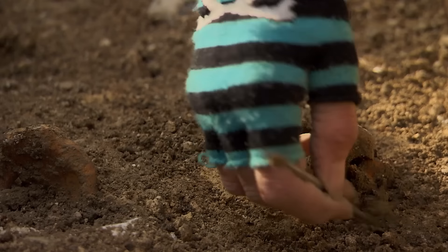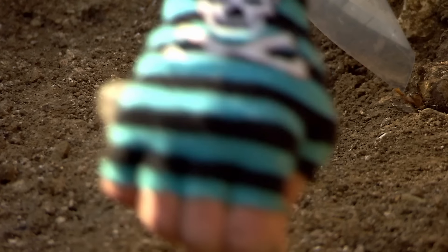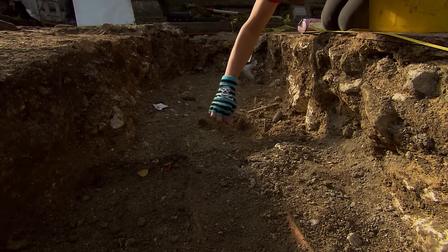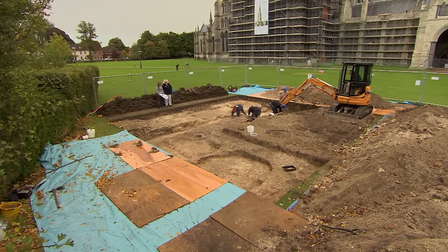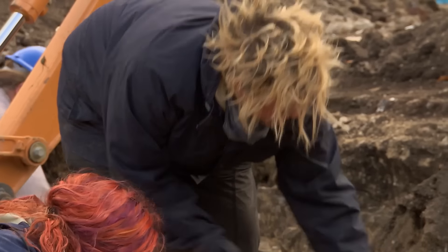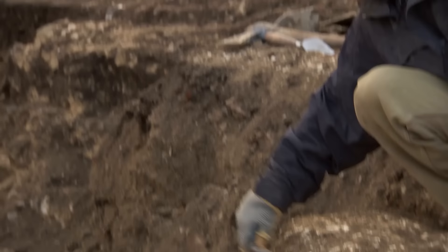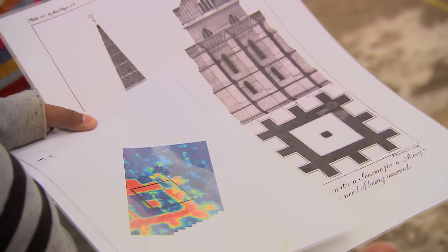Could these be the remains of one of Salisbury's most influential bishops? Only painstaking excavation will tell. Over at the bell tower, the archaeology is much more substantial and seems to make sense — the geophysics, the plan and the archaeology match up almost perfectly, which is a surprise for the team. The one remaining question is the actual foundation: whether it was built on gravel, a raft of stones, or something else entirely.